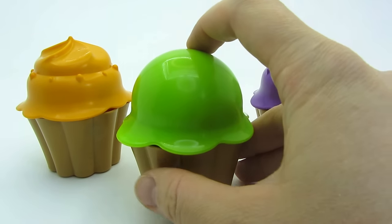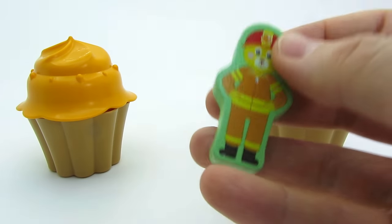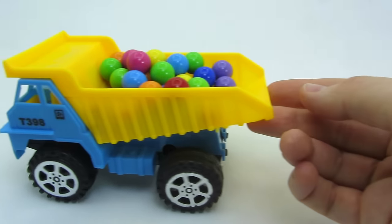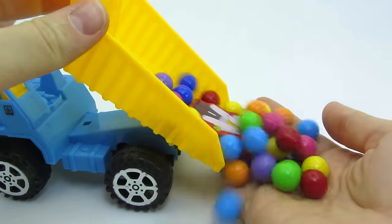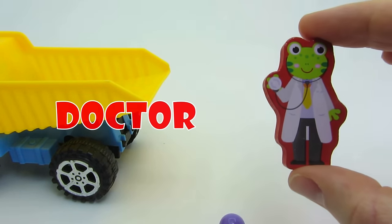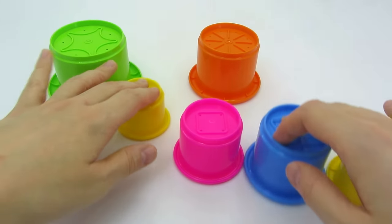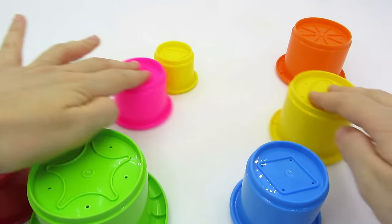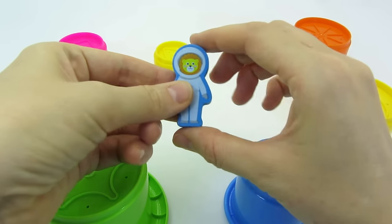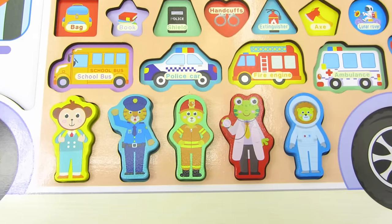Look, there are three cupcakes. Let's take a look inside the green one. Here's another puzzle piece. It's a fireman. Let's put it in. It's a dump truck with colorful gumballs. We found another piece - it's a frog doctor. Look at these colorful cups. We found another animal. It's a lion astronaut. Great, we found all the animals.